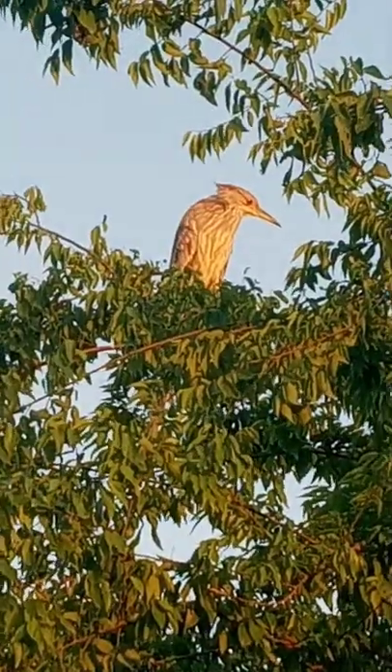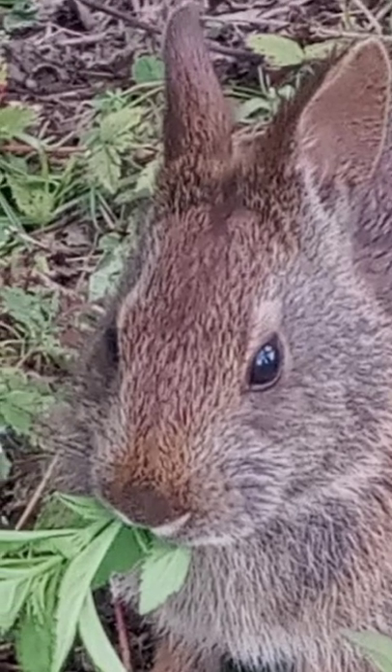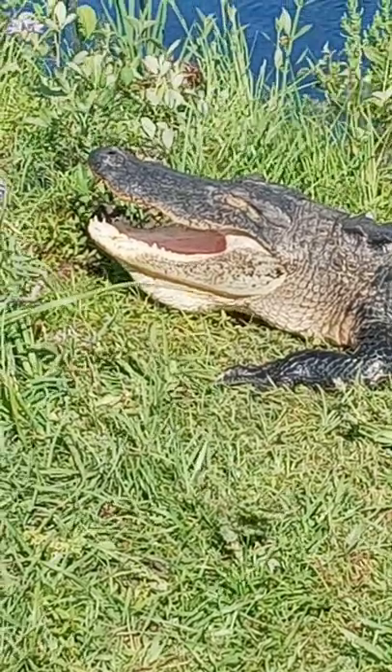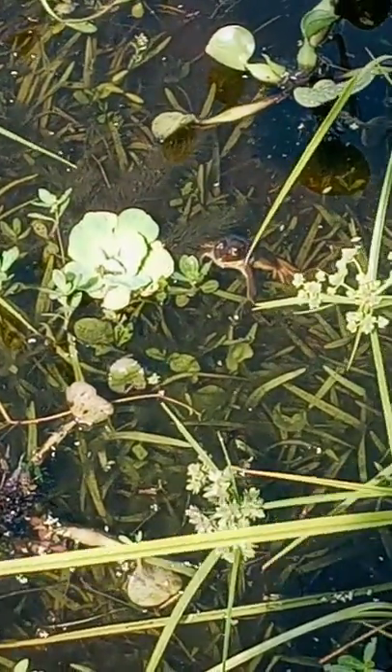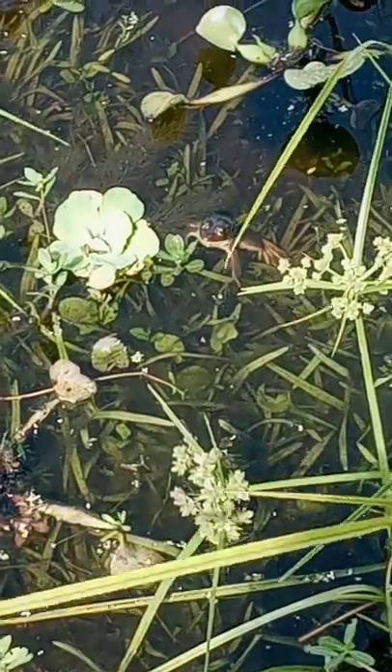Such a beautiful boy. Gator girl. See that little frog right by the water lettuce.